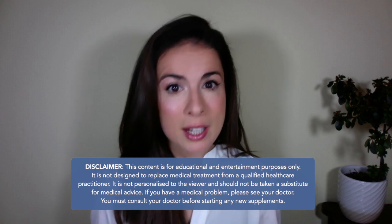I'll pop some probiotic examples in the description box below. But remember, this video is for educational purposes only and is not personalised advice. Although probiotics are very safe, you should always check in with your doctor before starting any new supplements.